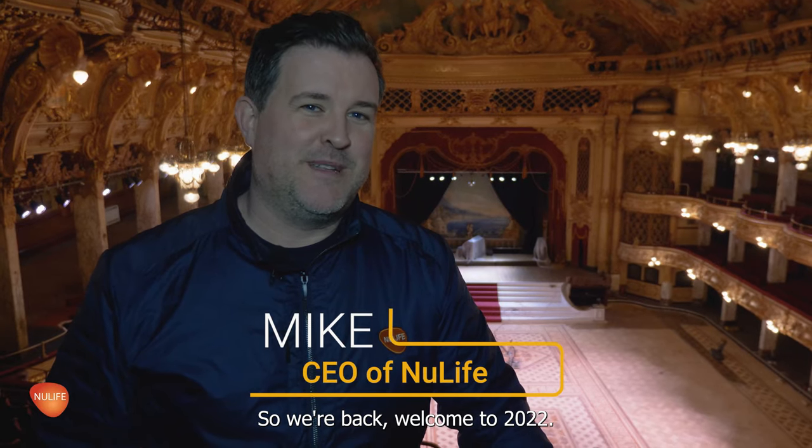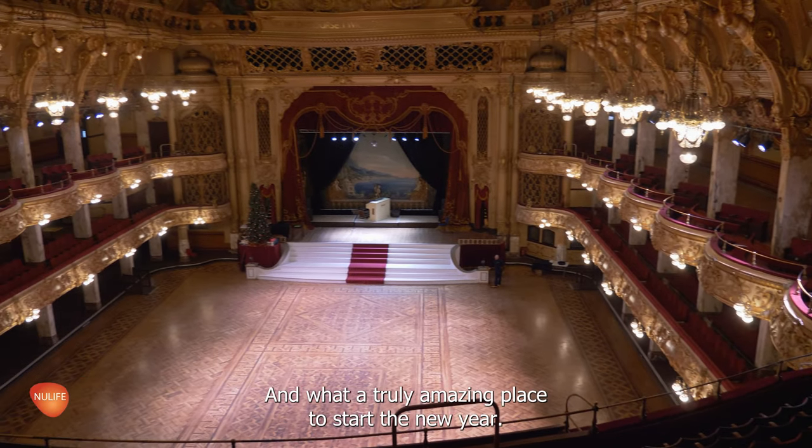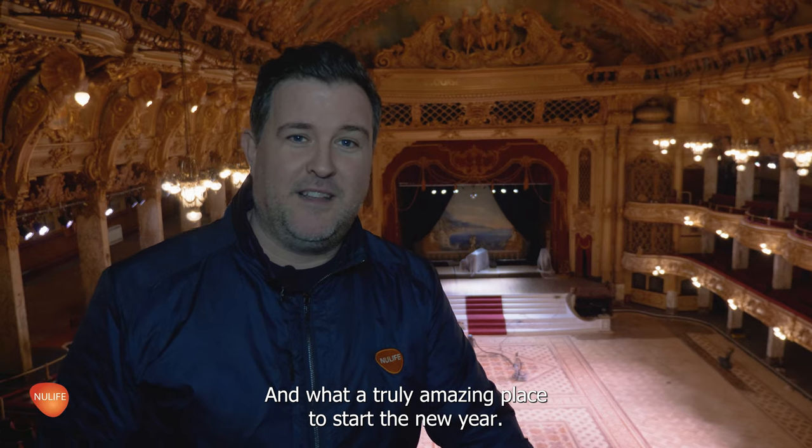So we're back — welcome to 2022 and what a place to start: the Blackpool Tower ballroom. It looks amazing, and what a truly amazing place to start the new year.